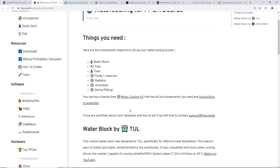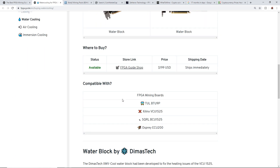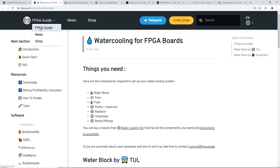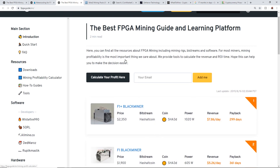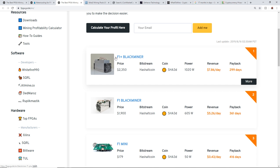Anyway, the water cooling for FPGA boards looks like it has a lot of information. The main thing I want to talk about in this video is profitability. On the FPGA.guide front page they have a couple of different FPGAs — the F1 Plus Black Miner, which I think is very popular, the F1 Black Miner, and the F1 Mini.